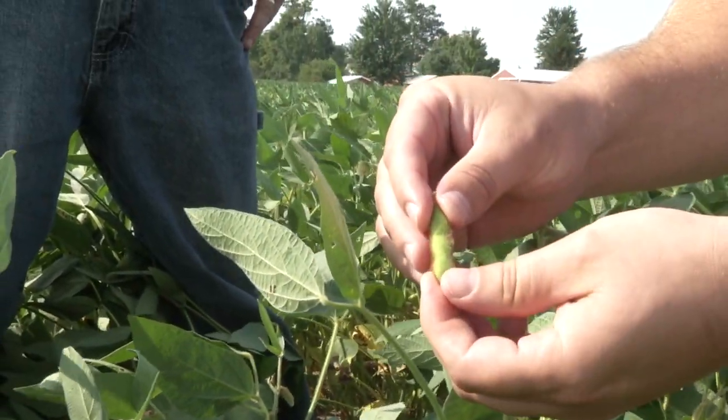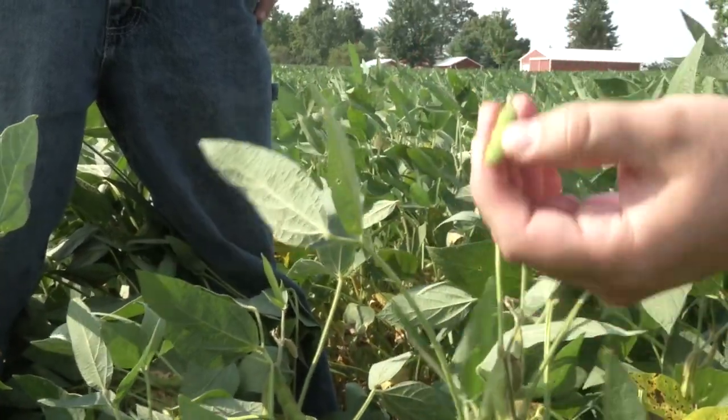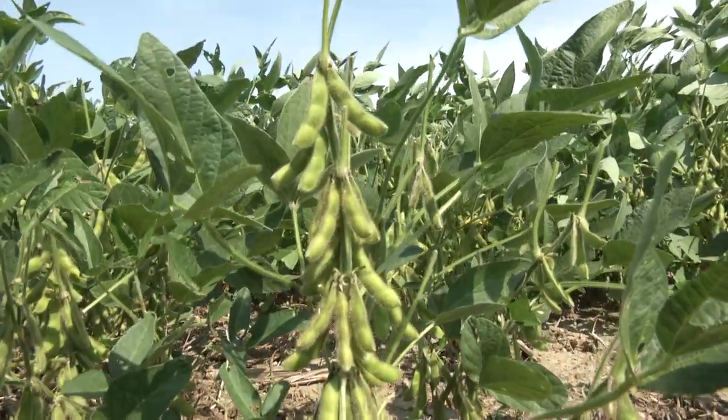I do think we proved last year that as long as we can keep getting some rains here in August and the first part of September, these beans are going to keep going and we still have a potential for a heck of a bean crop.